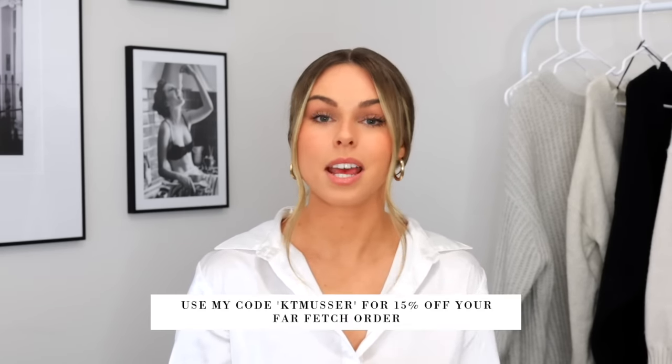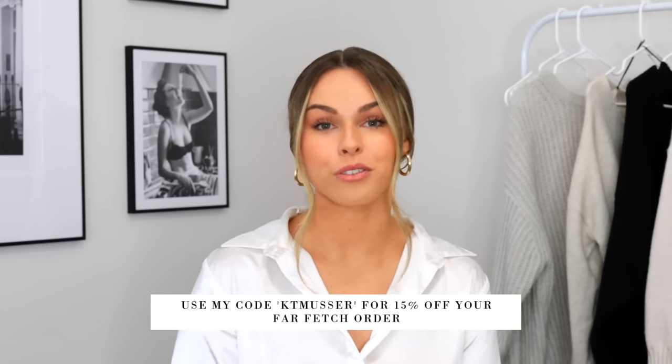My last favorite from Farfetch is a Balmain Paris cap. I wear hats all the time and I saw this one and just loved the way it looked. I could see myself wearing it with an all-black outfit, loungewear, or dressed up with a blazer and white shirt. It's really great quality, has a nice structured front so it won't bend or dent, and has an adjustable band in the back. That's everything I got from Farfetch — I'll have all the links down in the description box, and don't forget to use my code ktmusser for 15% off.